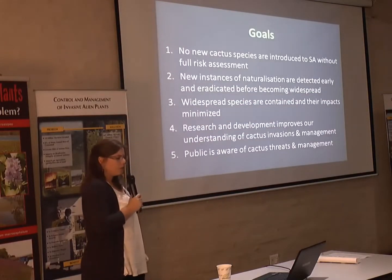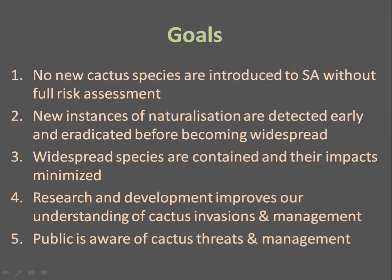The overall goals — what we want the strategy to achieve in the long run — are firstly that no new cactus species are introduced without full risk assessment, that new instances of naturalization are detected early and eradicated, that widespread species are contained and their impacts minimized, that research and development continuously improves our understanding of cactus invasions, and that the public is made aware of the threats that cacti pose.